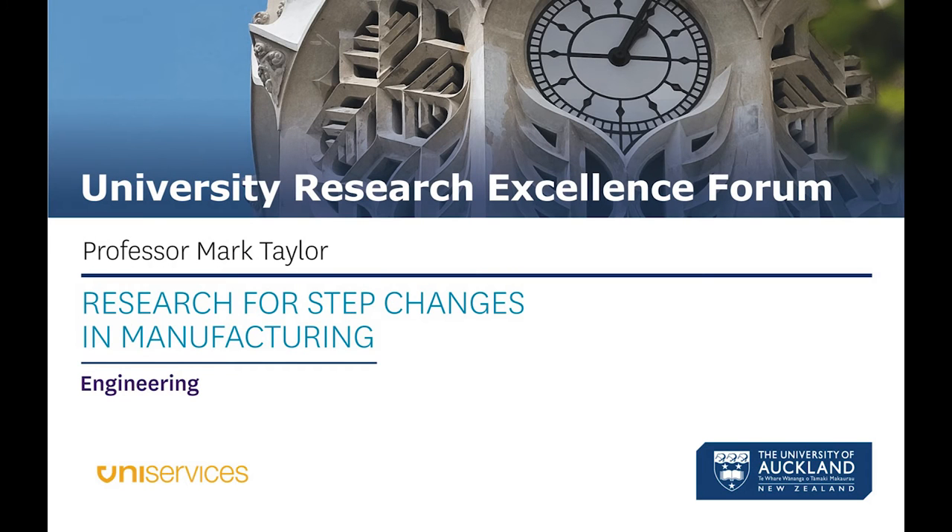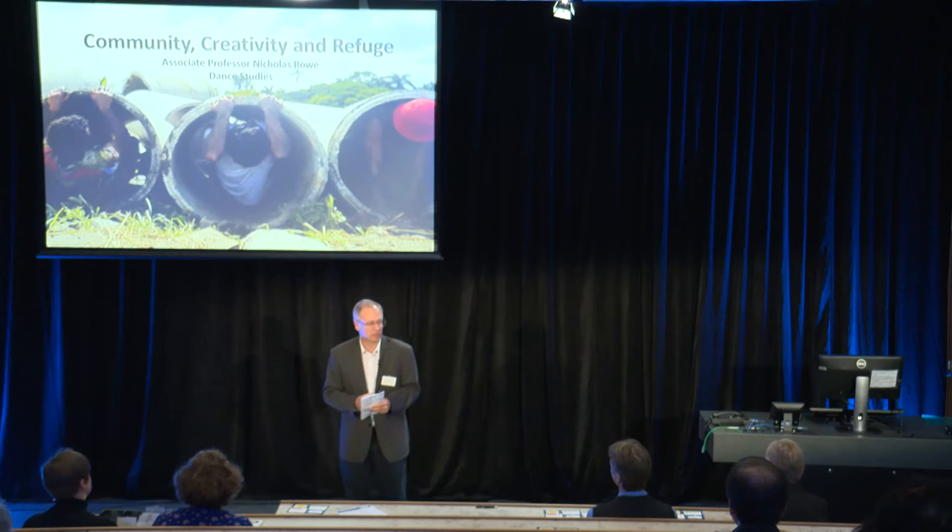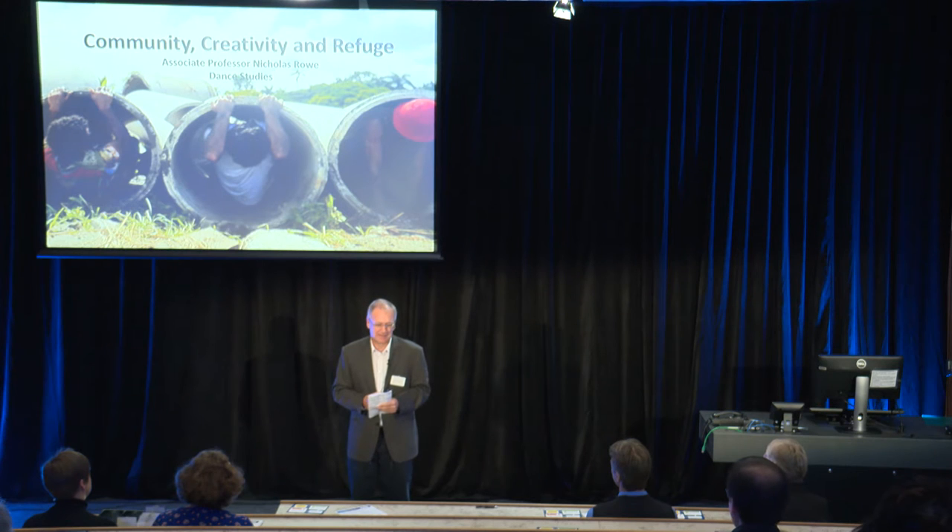Thanks Diane. I'm here on behalf of more than 50 University of Auckland researchers from the Light Metals Research Centre and the Product Accelerator and other programs that we've run over the years. I've got five points I want to run through to try and show the way step changes in manufacturing can occur.